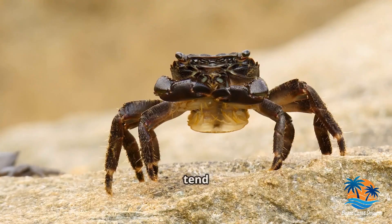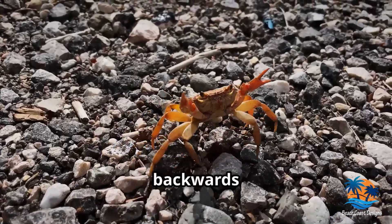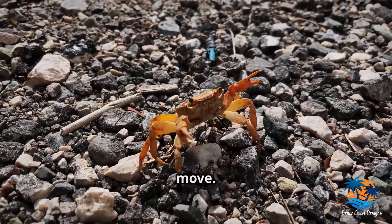You might have noticed that crabs tend to walk sideways. This is due to the way their legs are jointed. They can move forwards and backwards too, but the sideways shuffle is their signature move.